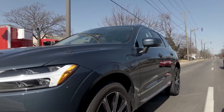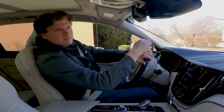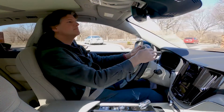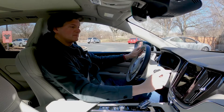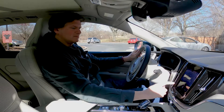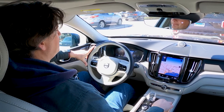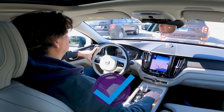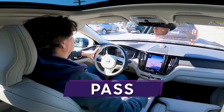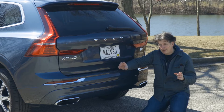That brings us to braking. Hybrid braking has often been non-linear and mushy — not what you want — yet we've accepted it for better mileage. Fortunately, braking in hybrids has been improving. Volvo has done a nice job here; I didn't mistake the pedal for a conventional braking system, but some people might. Braking test: pass.